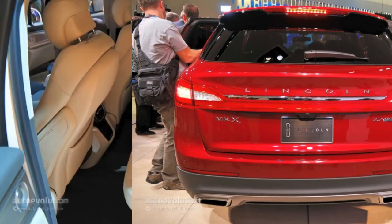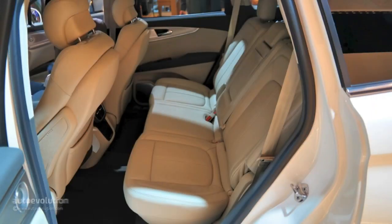After a sneak peek at the second generation MKX, Lincoln took the veils off the thing at this edition of the Detroit Auto Show.